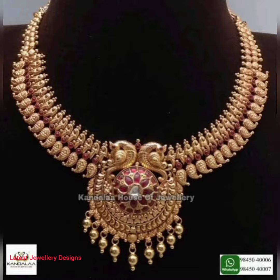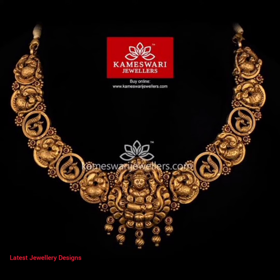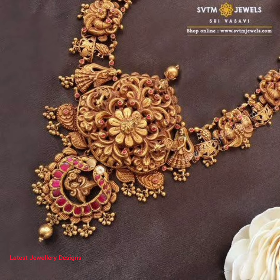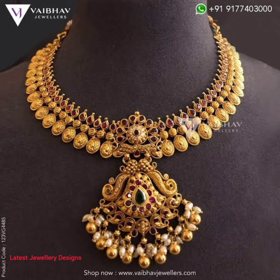Antique necklaces come in numerous designs, variations, patterns, and infinite styles such as antique kundan jewelry, antique temple jewelry, antique pearl jewelry, and antique diamond jewelry designs. These variations are either stone or design variations, keeping the antique workmanship constant over the years.